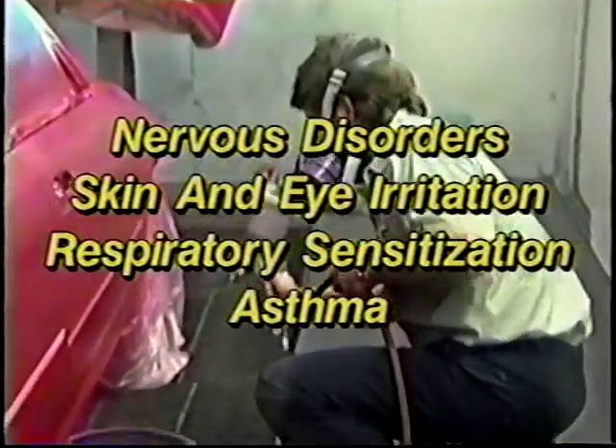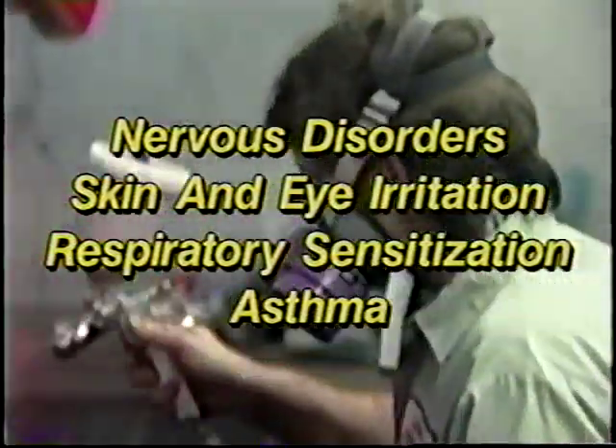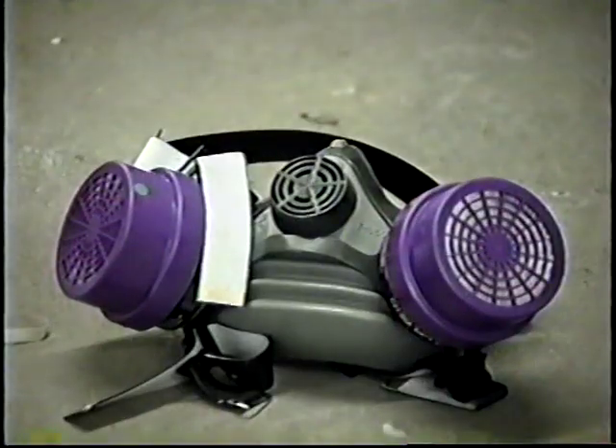Effective control of worker exposure to paint overspray requires proper selection of spray painting guns, a correctly designed and ventilated spray painting booth, and personal protective equipment.